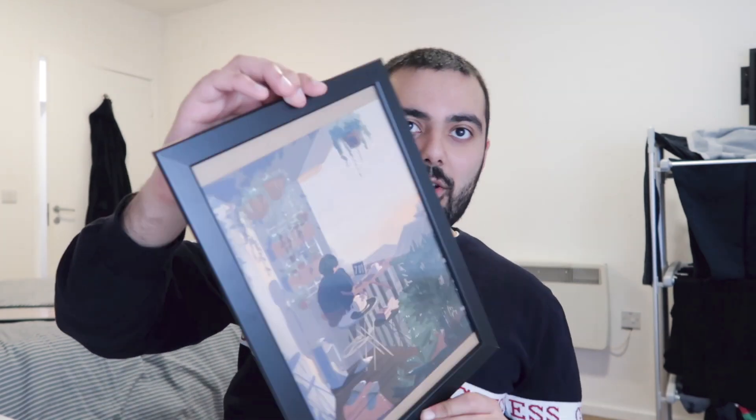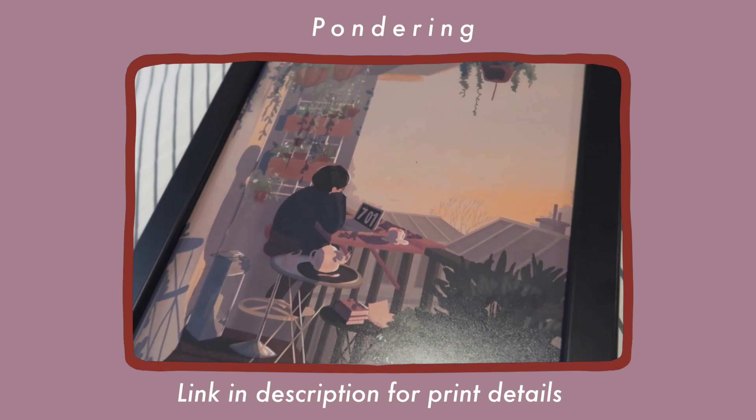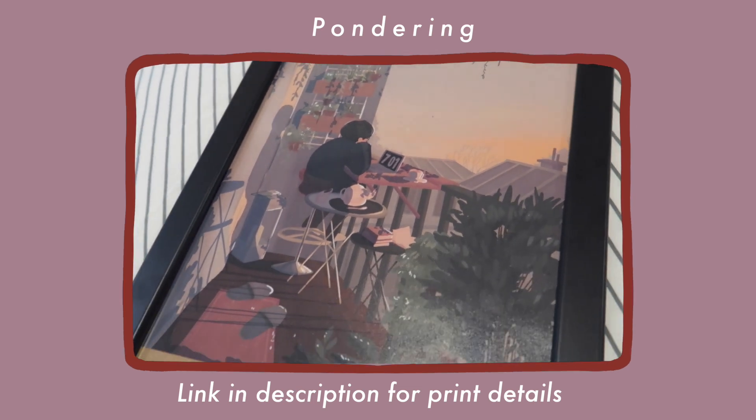The next two prints I got are actually going to go together, I think. They're the same size and they complement each other quite well. The first one is this really cozy picture of someone sitting on their balcony looking out into the sun. I really love the colors here — not very bright colors, but I guess that's my vibe. It's just really cozy and I would love to one day have a flat or a house with this kind of vibe.